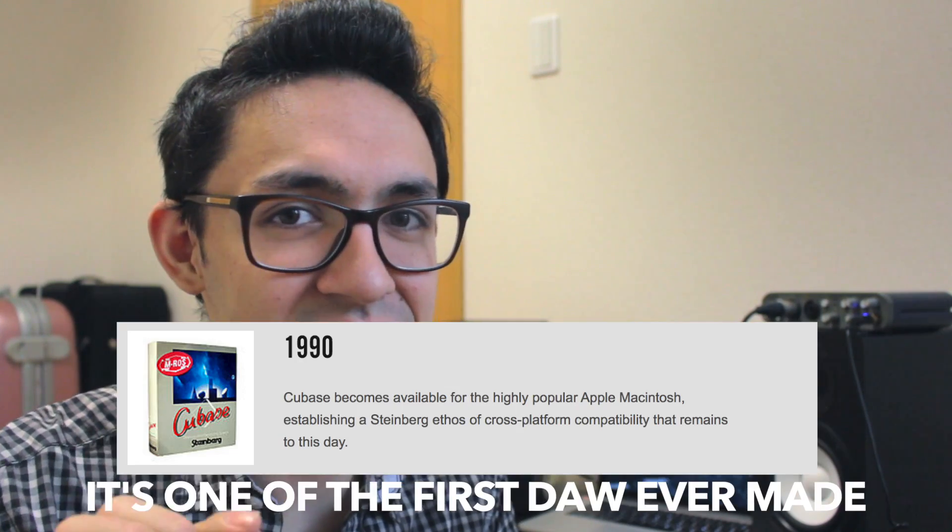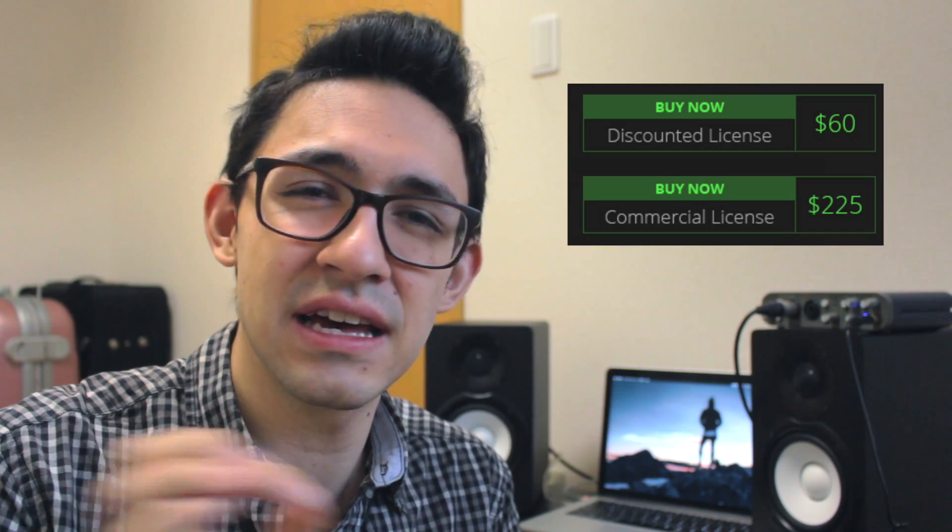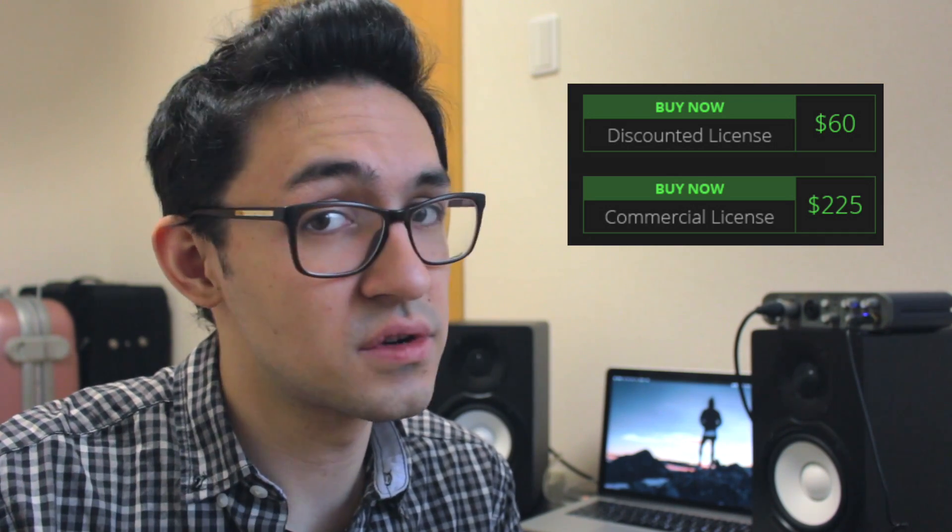Cubase is a solid DAW that a lot of people swear by. It was actually released for Apple's Macintosh in 1990 — that's 27 years ago. I think it looks really cool and it's very reliable. Reaper is definitely your best budget DAW. You can buy the non-commercial license for around $60, and the commercial license is just over $200 — easily the cheapest DAW you can find. You get all the features and it's a solid, powerful DAW, though the user interface is slightly compromised.